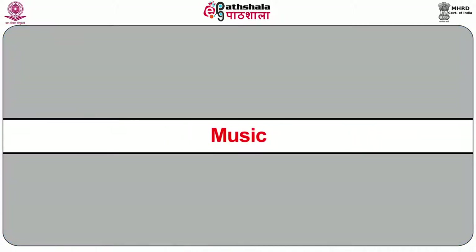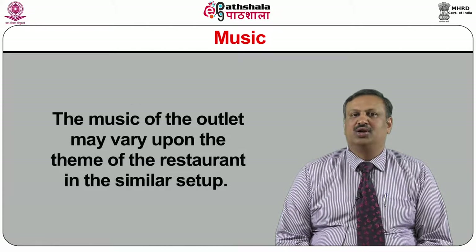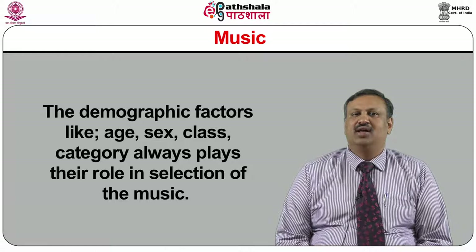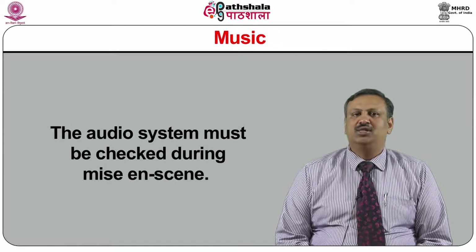Music: the audio system in the restaurant is installed to develop the mood of guests so that they feel comfortable for dining. The music of the outlet may vary depending upon the theme of the restaurant. Demographic factors like age, sex, class, and category always play a role in the selection of music. The audio system must be checked during mise-en-scène.